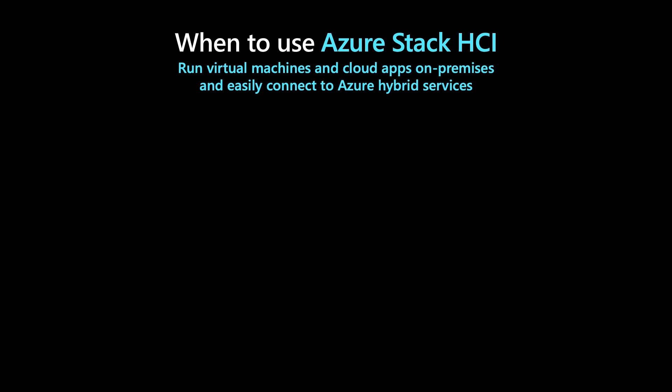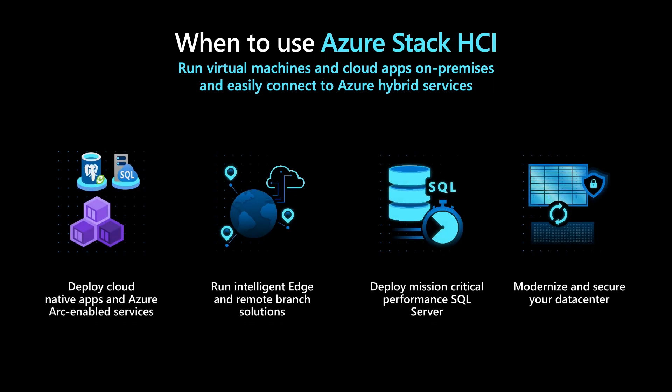Azure Stack HCI is a complete solution to deploy cloud-native applications and the Azure Arc-enabled services shared at this event. You can scale Azure Stack HCI down to two nodes at the edge and remote branch locations, so you can have your VMs, containers, and Azure Arc-enabled services running on small form factors with high availability. At the other end of the scale, you can run mission-critical scale-up SQL Server on Azure Stack HCI and achieve performance that is six times faster than the leading HCI solution in the market today. When it comes to modernizing your data center, you can consolidate your legacy servers and storage devices and reduce power and data center footprint with a future-proof design.